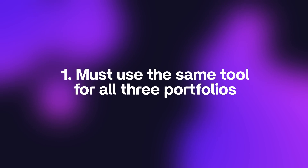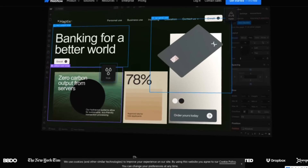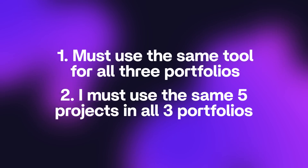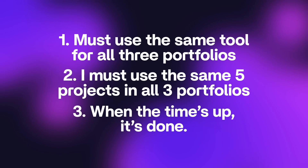Here are the ground rules for this challenge. Number one, I must use the same tool for all three portfolios — I'm going to use Webflow, which is my favorite visual development platform. Number two, I must use the same five projects in all three portfolios. And number three, when the time is up, I'm done. Whatever I have ready, that goes live. Ready? Let's do it.